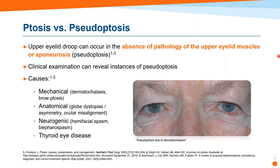That becomes important as we look at ptosis versus pseudoptosis. Pseudoptosis is the absence of pathology of the upper eyelid muscles — it can look like ptosis but is actually something different. There are four possible causes of pseudoptosis. They could be mechanical, which we call dermatochalasis. You can see in the picture that the eyelid margin isn't too far down, but there's a lot of droopy skin giving the appearance of ptosis. It's very common to have a little bit of both.